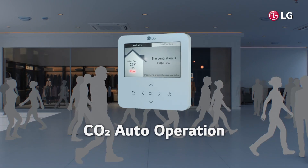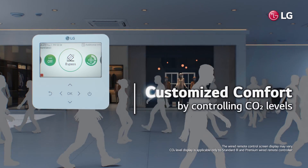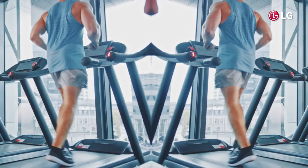CO2 sensors detect the CO2 level in the room. The fan speed is automatically adjusted depending on the CO2 level indoors to maintain comfortable indoor air.